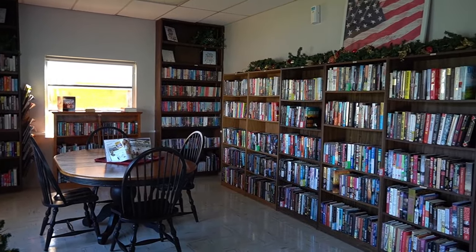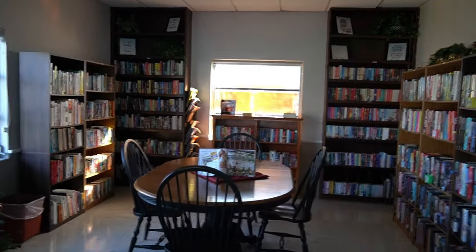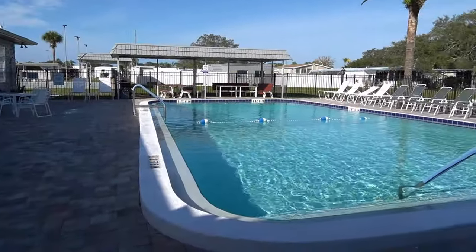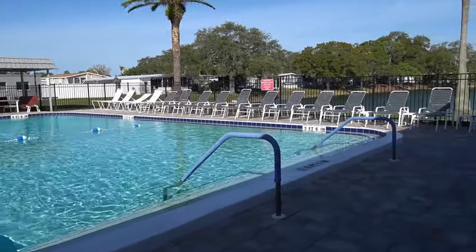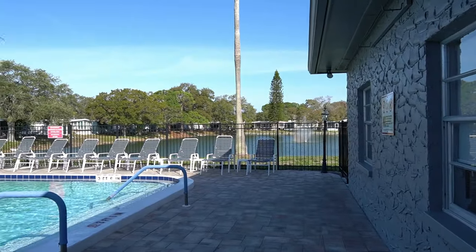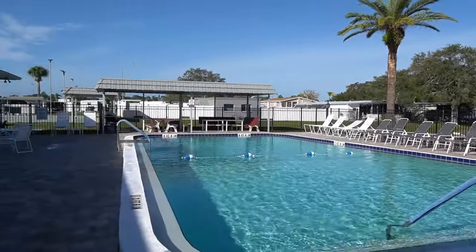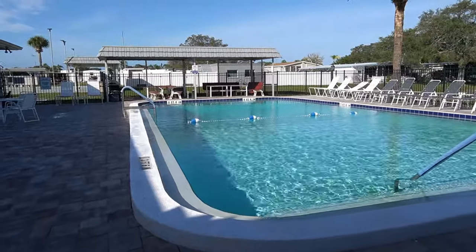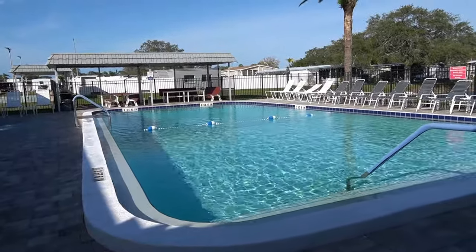Back here you have a nice little study library and book exchange, and your swimming pool. Absolutely beautiful, located right next to the lake — they have a fountain going out there. Daylight today, it is just perfect. They redid the swimming pool about three years ago. Three and a half feet at one end, eight and a half feet at the other — nice long pool. Always clean; I've never seen a leaf in this pool.